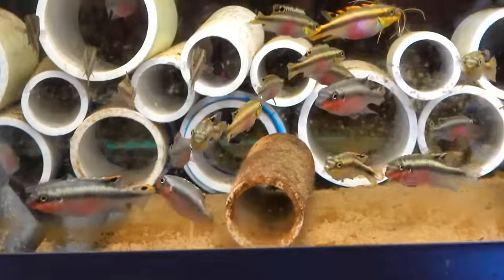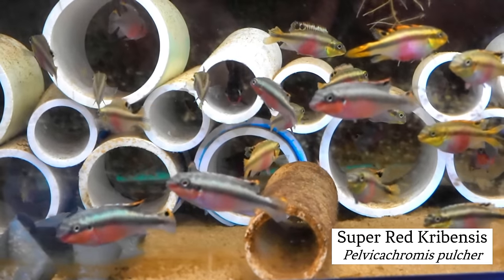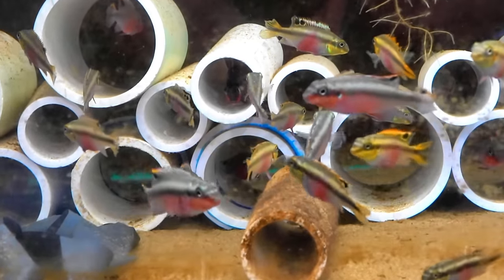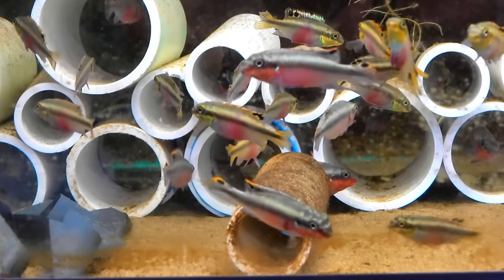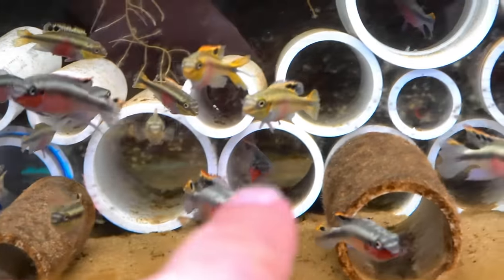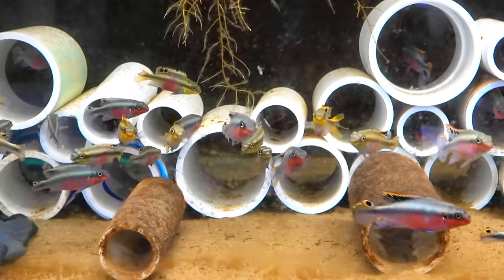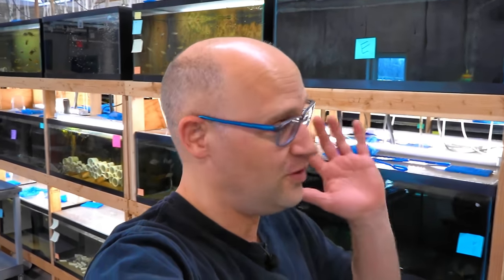Before I show you the new stuff, these super red kribensis were looking really nice today so I'm going to start there. I wasn't planning on taking a video of these so I didn't scrub the algae or anything, but they look great. I love this fish — just as easy as your normal common pelvicachromis, but this is the red form, bred for a long time for this super red coloration. Look at the red on that one that just came up to the front. They're called super red and I think it's accurate.